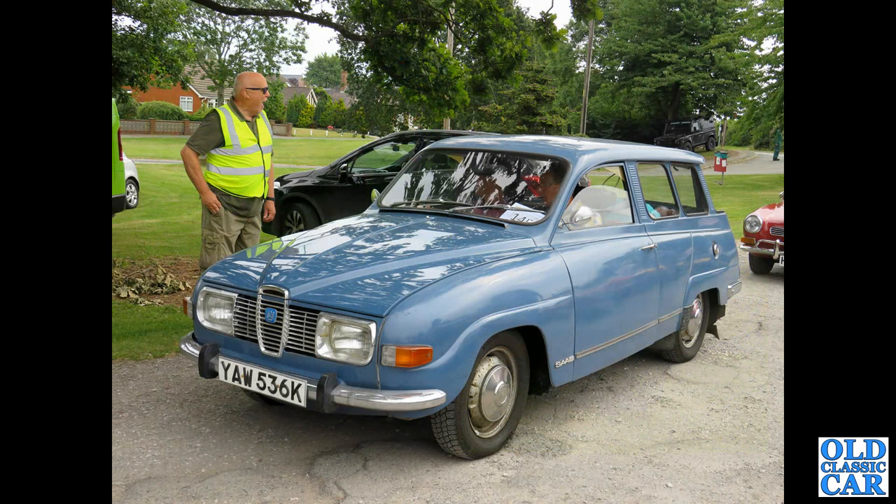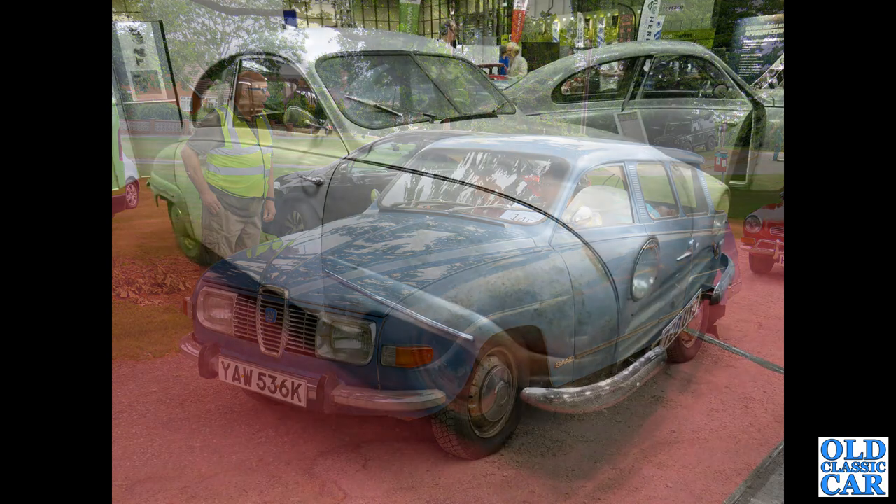And here we have a Shropshire-registered 1972 Saab 95 V4 Estate. A great car — very, very original, I seem to remember.